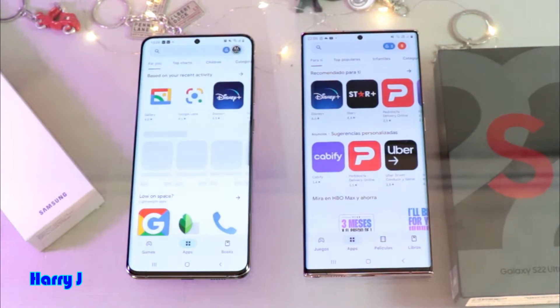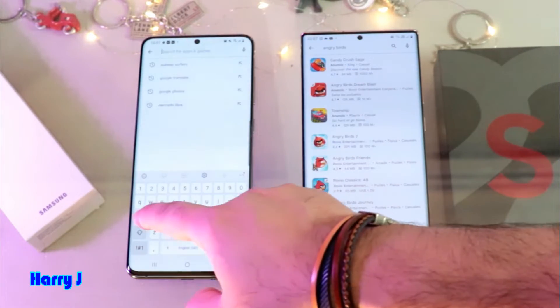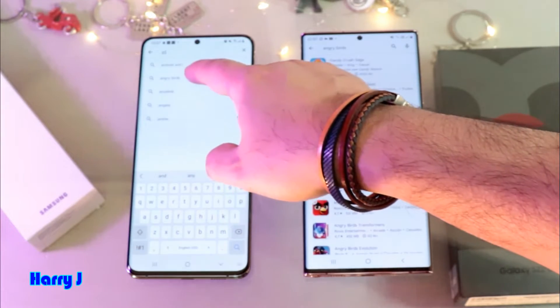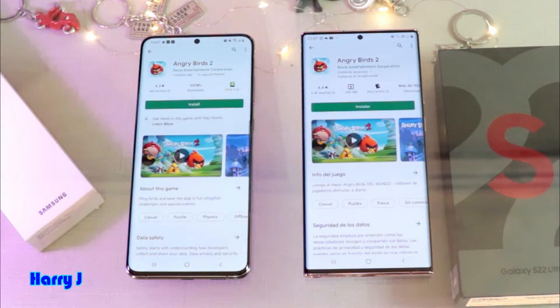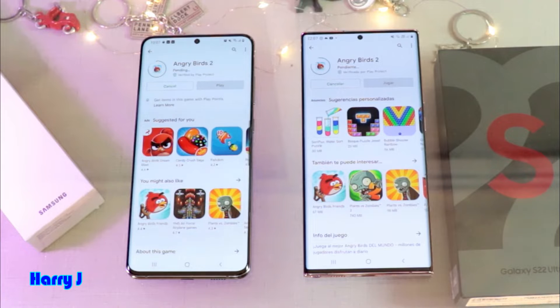In the Play Store, we search Angry Birds on both phones. We hit the install button — one, two, three. Both phones belong to the 2020 generation, similar devices from around the same time. They are connected to the same internet, so performance should be similar. I see the Note advancing a little bit faster than the S20 Ultra.